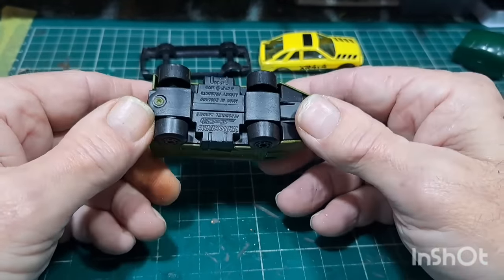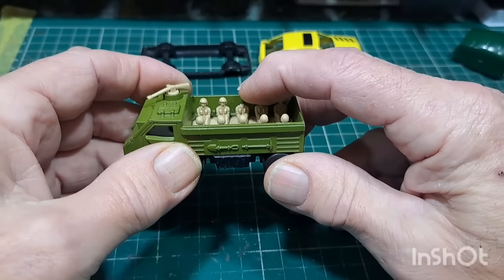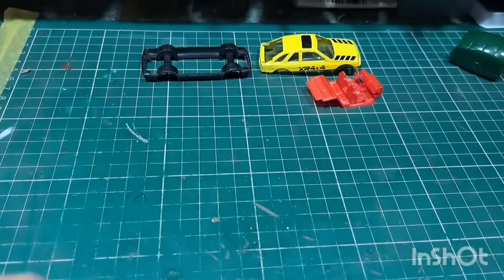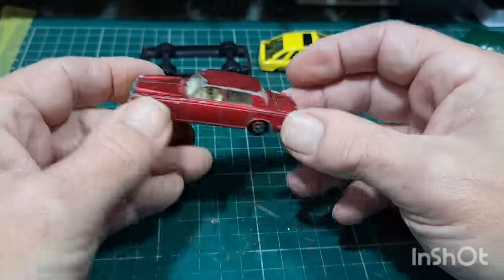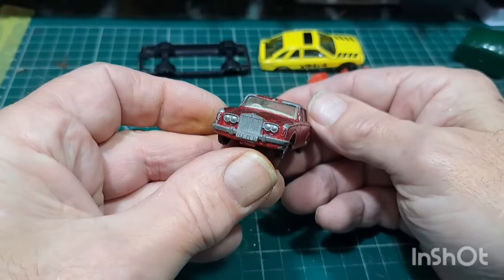Got another one of these Matchbox Superfast — this time oh no, it's got a head missing. Roller Silver Shadow Matchbox — good glass, boot's there, all good to go.